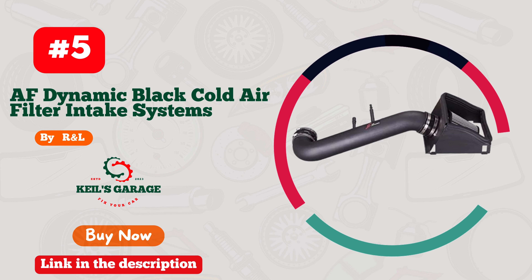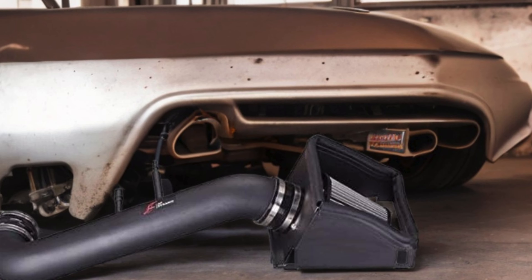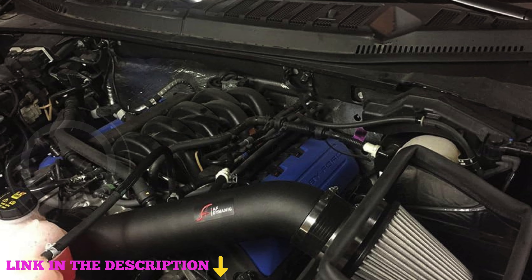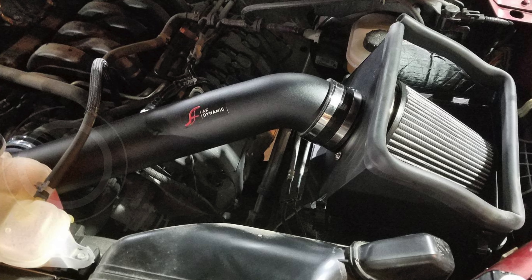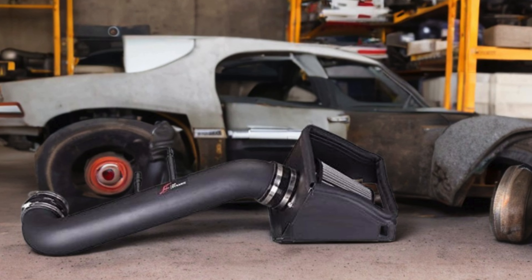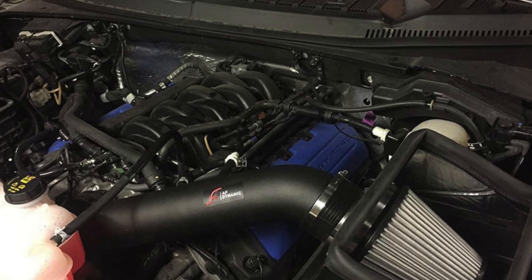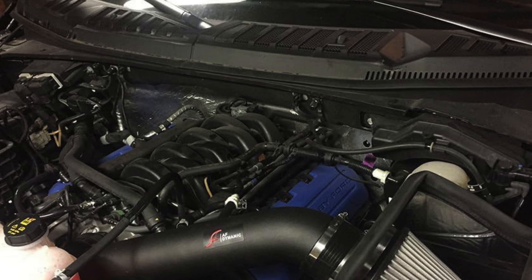Number five: Randell Racing AF Dynamic black cold air filter intake system, engineered to enhance the performance of your 2015 to 2020 F-150 5.0L V8. This intake system replaces the factory air filter and airbox with high-quality, durable components designed for superior performance. It is crafted from premium materials including stainless steel button-head bolts, washers, lock nuts, and band clamps, ensuring long-lasting reliability. High-quality silicone coupler elbows and hoses are used instead of cheaper rubber alternatives, providing a secure and effective seal.